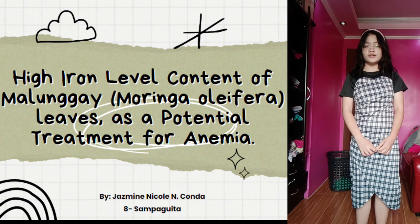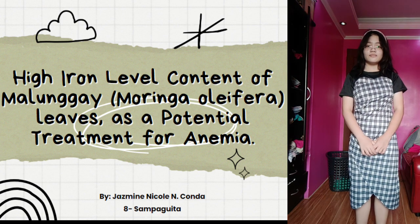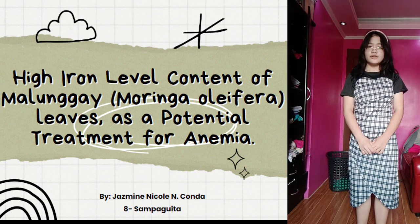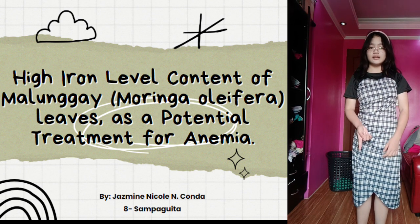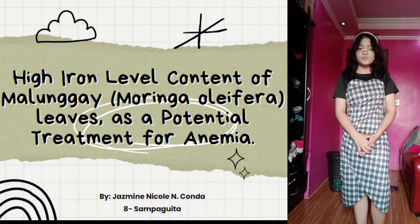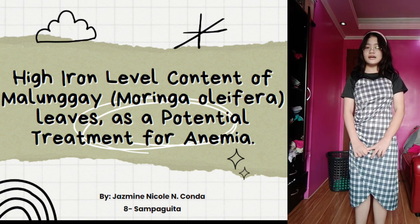Number three, why choose that variable? Malunggay can commonly be found almost everywhere in the Philippines — most of the time in our neighborhood or family's garden. Because of this, we don't need to buy the variable at the supermarket, making our product more cost-effective. Question number four, what is the difference of the proposed product from the commercially available product? Iron supplements have many side effects such as heartburn, nausea, diarrhea, constipation, and cramps, and are also very expensive. The proposed product has no side effects, is cheap, and can serve as a treatment for other conditions because malunggay contains many different vitamins.